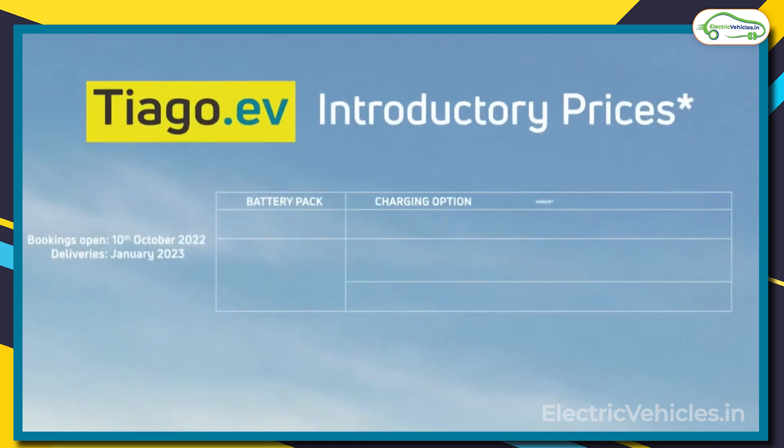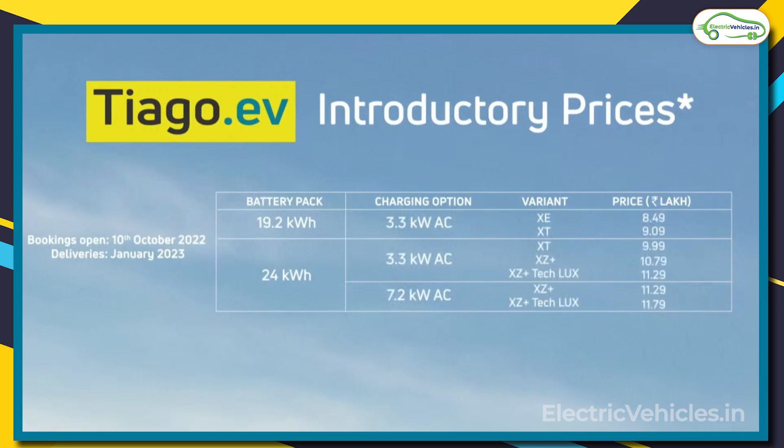The prices for all Tata Tiago trims are as follows. With the 19.2 kWh battery pack and 3.3 kW AC charger, the XE variant is offered at 8.49 lakhs and the XT trim at 9.9 lakhs. With the 24 kWh battery pack and 3.3 kW AC charger, the XE variant is priced at 8.49 lakhs, XZ Plus at 10.79 lakhs, and XZ Plus Tech Luxury at 11.29 lakhs. With the 7.2 kW AC charger, the XZ Plus trim is offered at 11.29 lakhs and XZ Plus Tech at 11.79 lakhs.